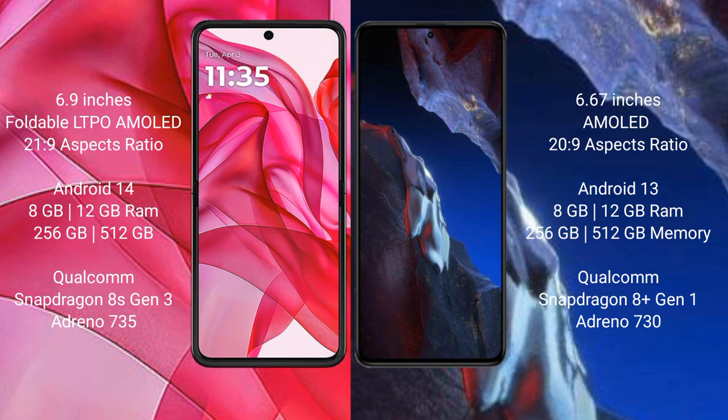Motorola RAZR 50 Ultra runs on the Android 14 operating system. Xiaomi Poco A5 Pro runs on the Android 13 operating system.